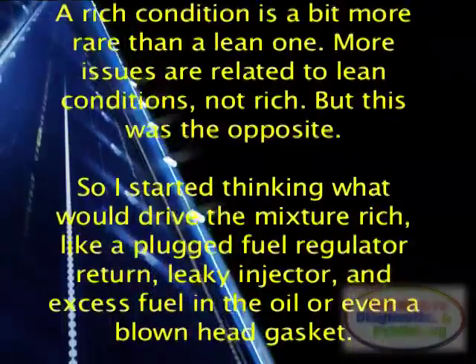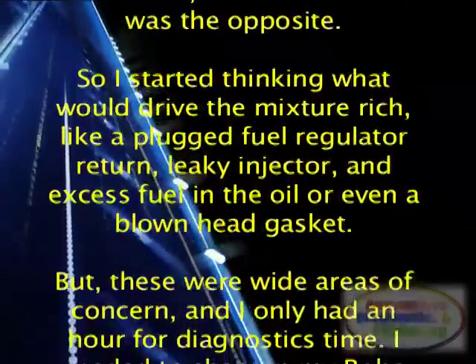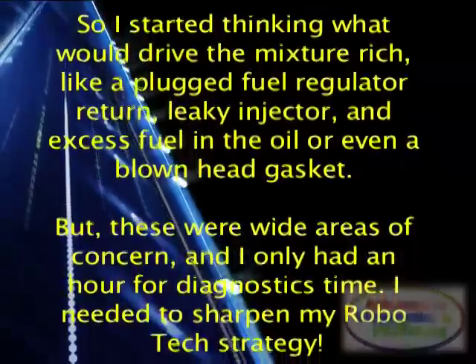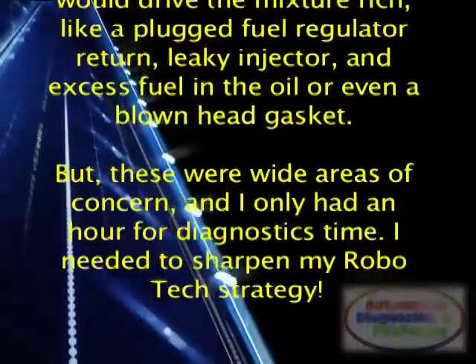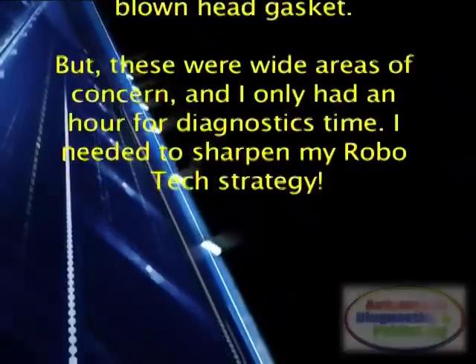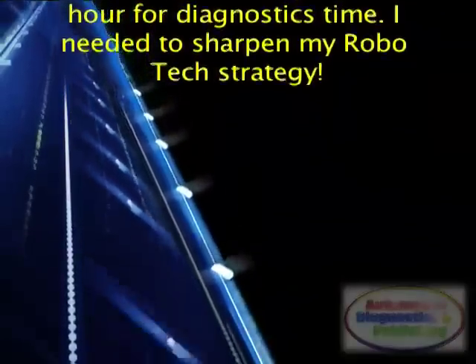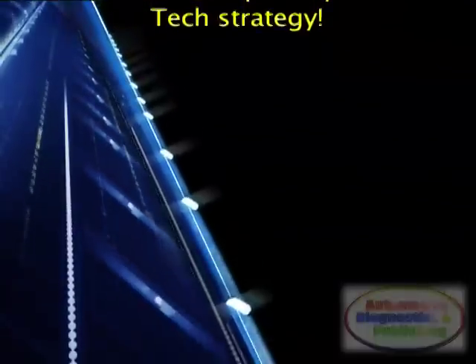So I started thinking about what would drive the mixture rich, like a plugged fuel regulator return, a leaky injector, excess fuel in the oil, or even a blown head gasket. But these were wide areas of concern, and I only had an hour for diagnostic time. I needed to sharpen my Robotech strategy.